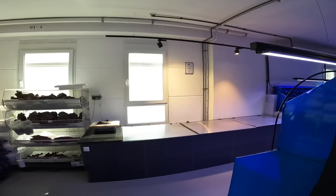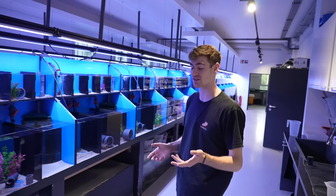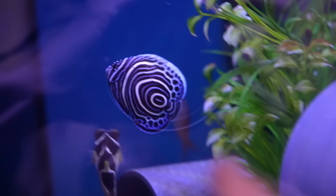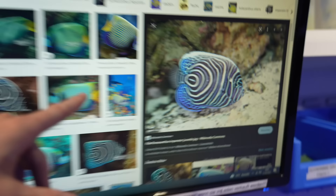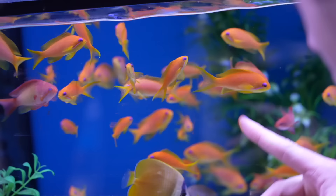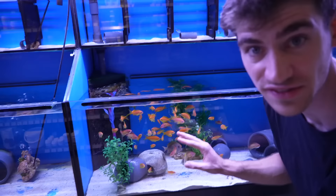Over here are the fish systems. First up is the emperor angelfish — this is what it looks like as a baby, and as an adult it actually changes color completely. Look at all these orange anthias — super colorful, they like to be in groups, and you put them in a reef tank and they just accent it beautifully.